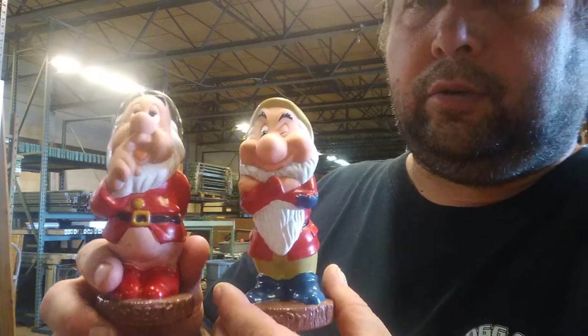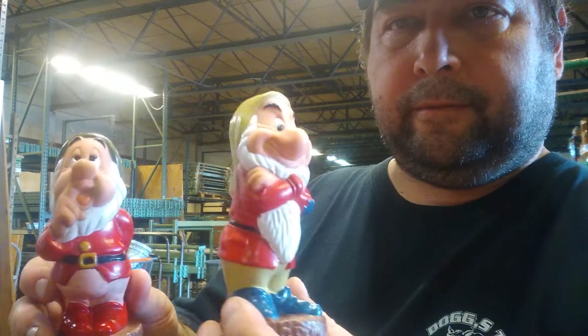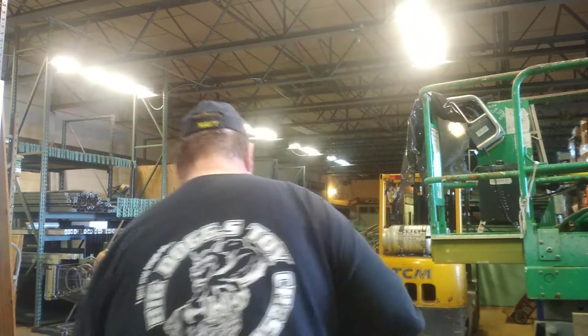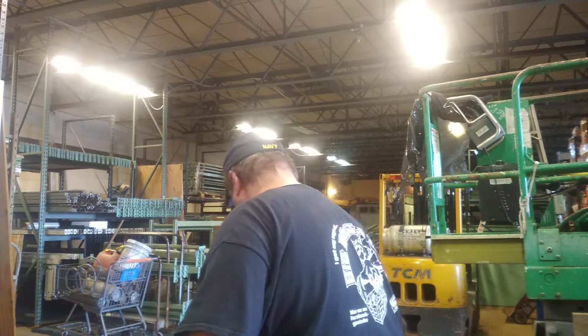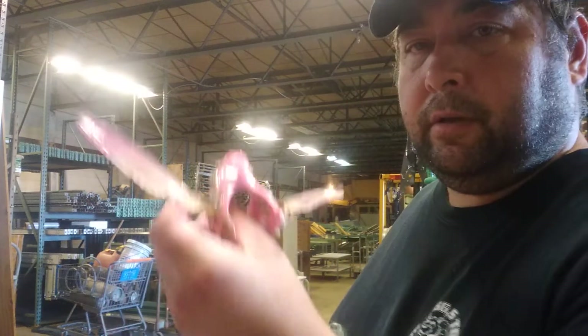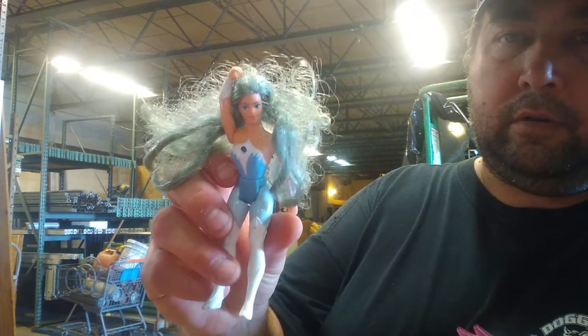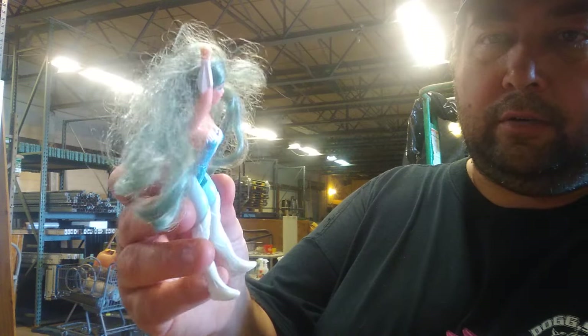Some of the dwarfs — there's Sneezy, Grumpy. There are some Shearer pieces, there's wings to the Shearer horse, and this is one of her friends — I don't know what her name is.